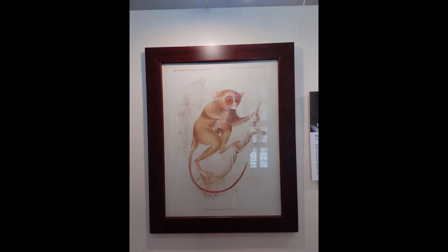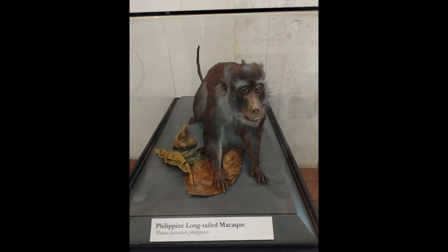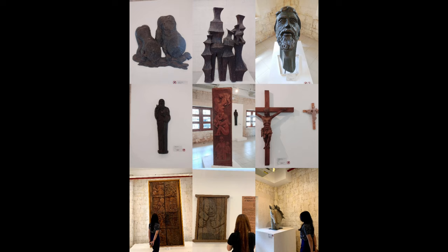We also have here pictures of the Tarsier, insects, and the monkey — the Philippine long-tailed macaque. There is also a display showing the formation of the Chocolate Hills, and a video showing the formation of Bohol Island.